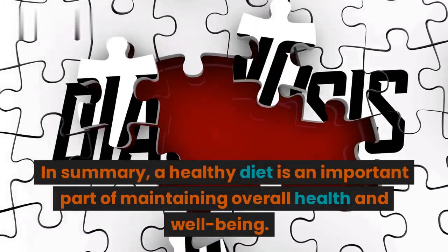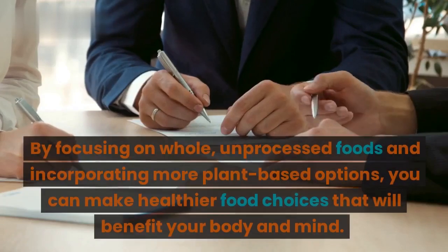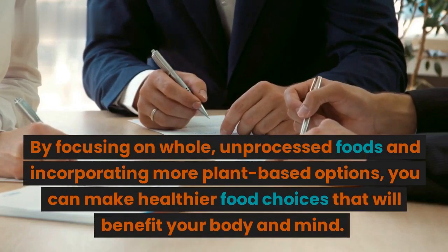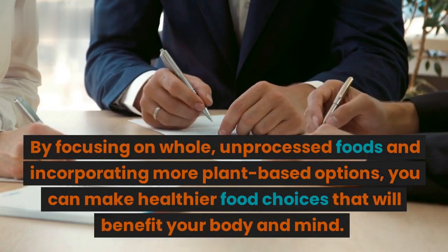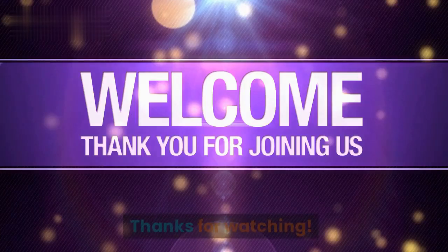In summary, a healthy diet is an important part of maintaining overall health and well-being. By focusing on whole, unprocessed foods and incorporating more plant-based options, you can make healthier food choices that will benefit your body and mind. Thanks for watching.